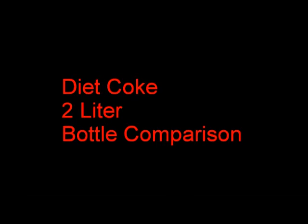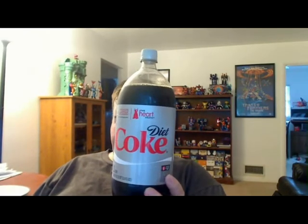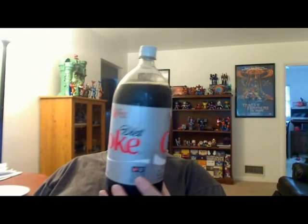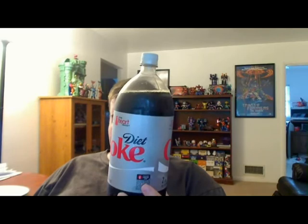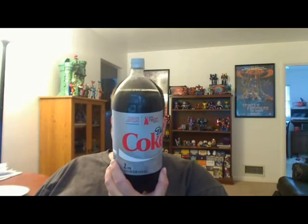Cliffjumper, commence countdown! 5, 4, 3, 2, 1! You're listening to the GeekCast Radio Network, a podcast.